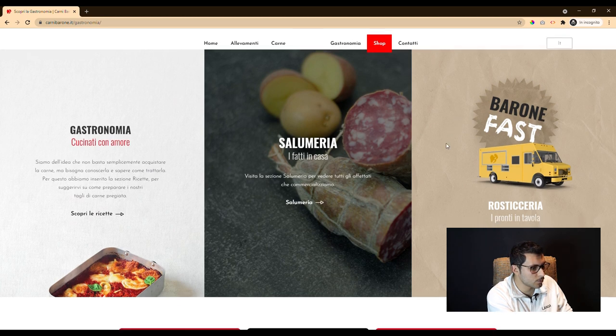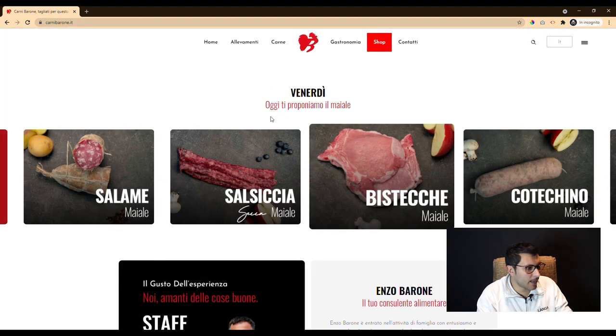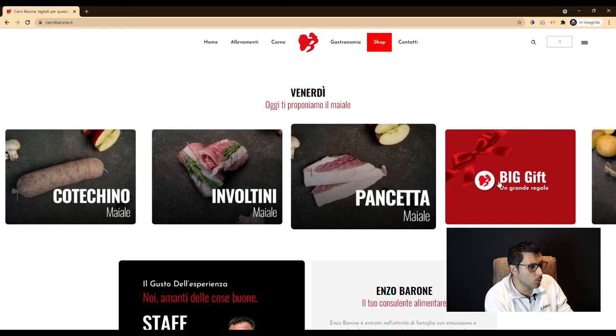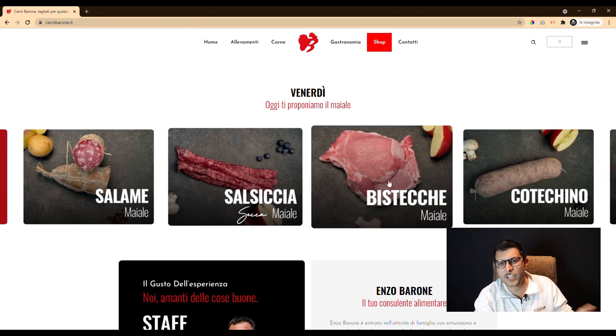We also created a particular pattern — for example, exclusive and fast sections — two brands for two different kinds of targets. Given that the customer's commercial offer is very wide, we thought of a solution with rotating content, based on different days of the week to promote a different e-commerce area each time.